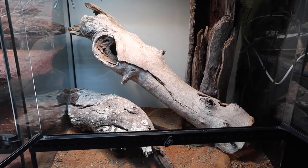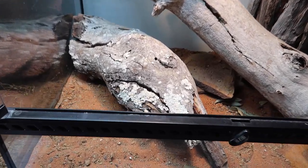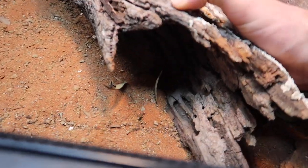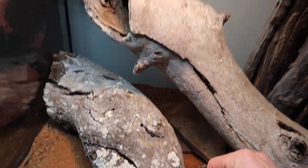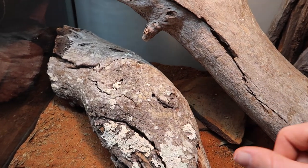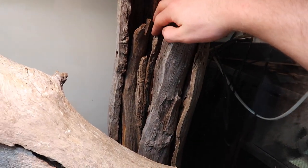Now that we've got all the lizards out, we can have a look at some of these logs and how I want to do the placements. I've got another piece down here I've just added in — it's got a lot of good little nooks and crannies on the inside for the animals to get into and enjoy. It looks quite good on the ground and also serves as a third basking point. And that bark stack in there that they love to squeeze into is obviously going to stay.